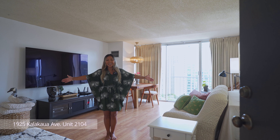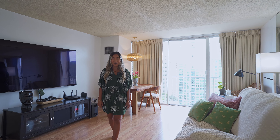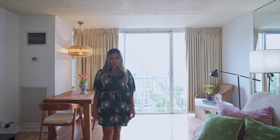Welcome to Pavilion at Waikiki! Aloha! My name is Rose Jang. I'm from Honolulu, Hawaii. This unit is on the 21st floor and it is a corner unit. It comes with one bedroom, one bath, and one parking.